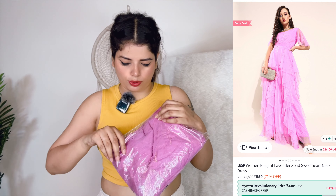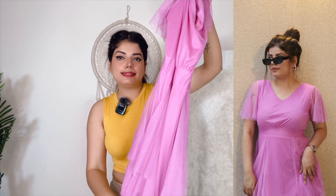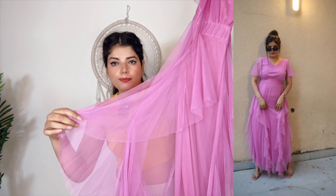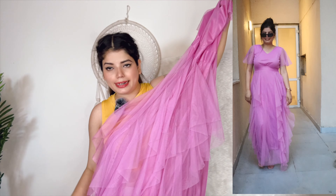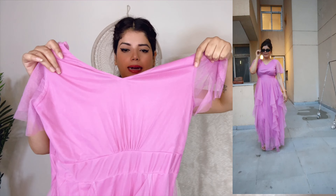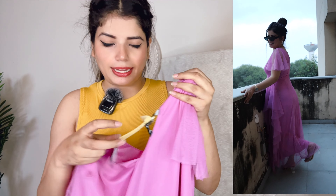Its price is 550 rupees. I feel it will be very beautiful. This is a net dress. Let's open it now. So guys, this is our dress. This dress is pretty good — you can see it is a net dress. It is frilly and it has a lycra lining so that it does not stay transparent.